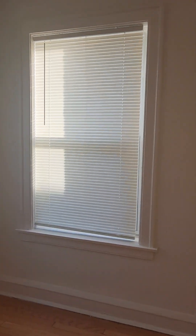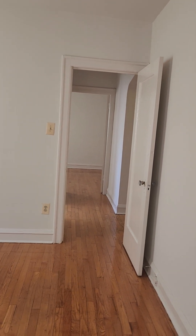So let's walk back through the dining room, back through the front room, come back past the front door, and let's check out the first bedroom. The bedroom is large enough to fit a king size bed with dressers. Let's take a look at it from a different direction and take a look at the closet.